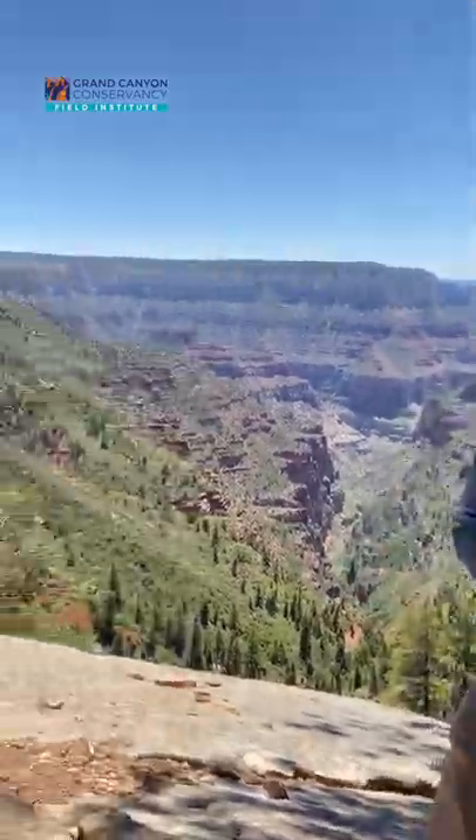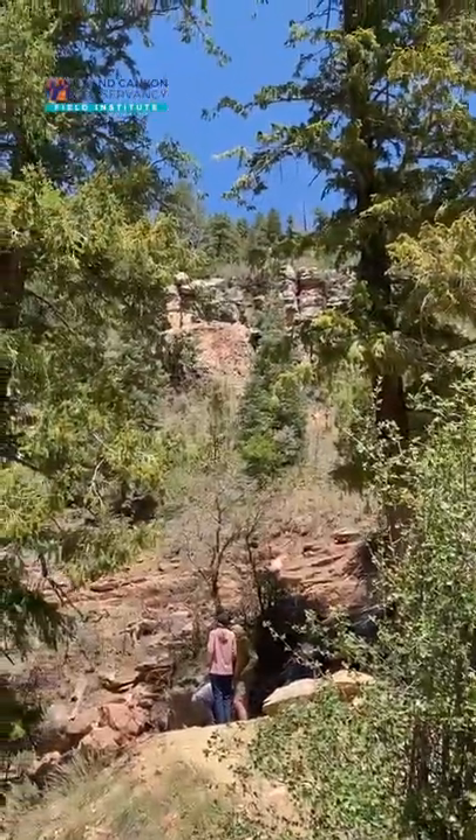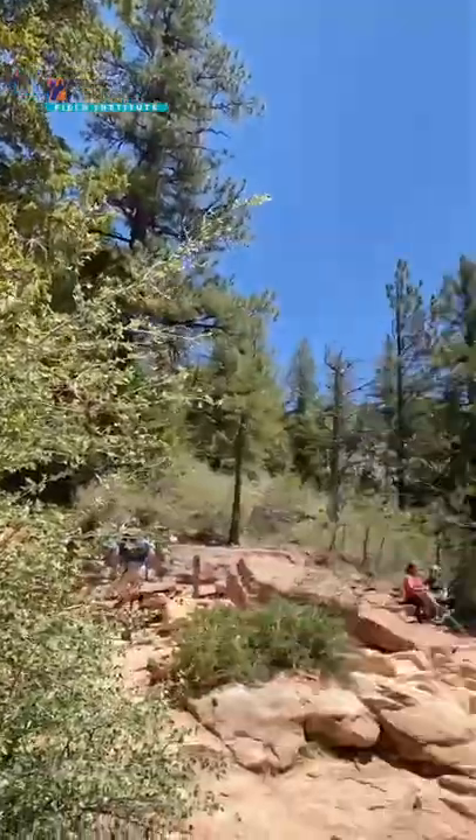Right now we're pretty close to topping out of North Rim. We're hanging out at Coconino Overlook and right now it's probably close to the 70s, but the sun pounding down on us makes us feel like it's 100 degrees.